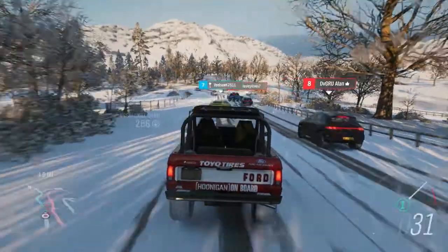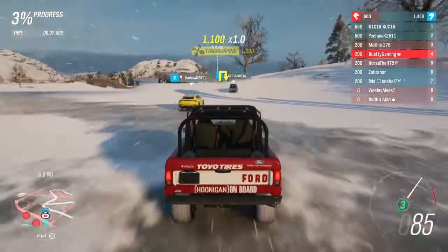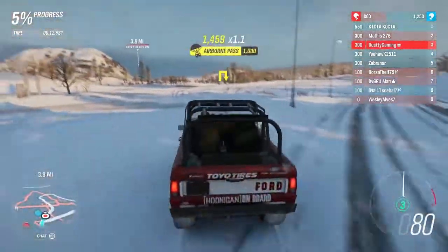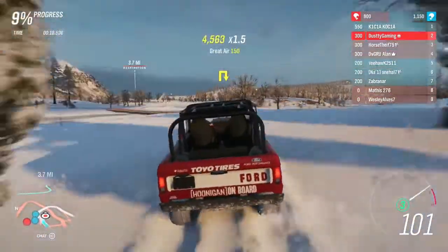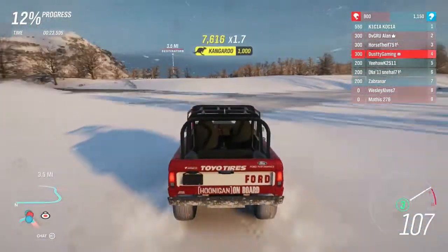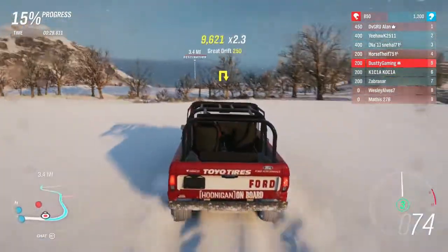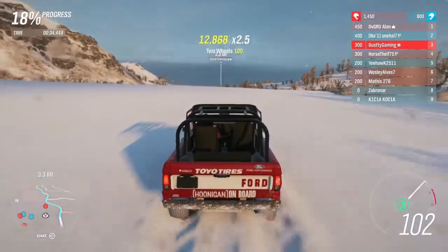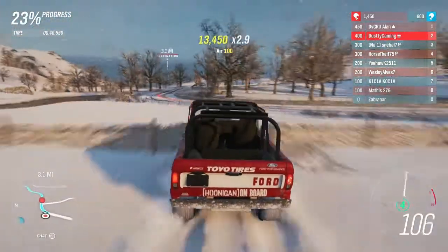Here we are on a free roam rush, starting behind the Porsche — and won't be behind him for very long because he seems to forget we're in a race. All the way up into third behind the Lamborghini and it looks like another Ford Bronco. I don't know how many Broncos Ken Block's wife has but there might be more out there. Going straight up to the sky — not even sure what I hit; I didn't know snow could be that hard.